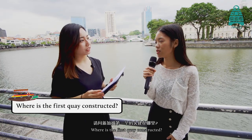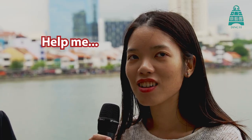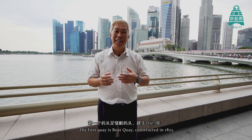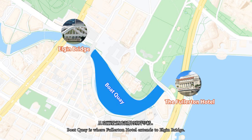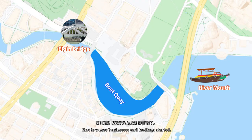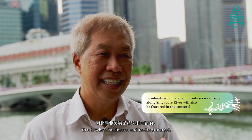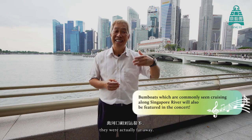Where was the first quay constructed? Clarke Quay? The first quay is Boat Quay, constructed in 1823. Boat Quay stretches from where Fullerton Hotel is all the way to Elgin Bridge. Boat Quay is nearest to the river mouth, so that's where business and trading really started. Compared to Clarke Quay and Robertson Quay, they were actually further away.